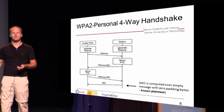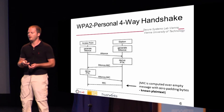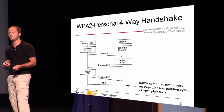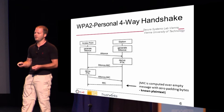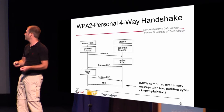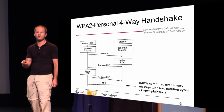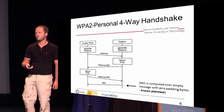The station also sends its nonce, and this time it already includes a message integrity code. At this point, the access point can do the same — it returns a message with its own nonce but also with a message integrity code. If everything was fine, the station returns an empty message but with a message integrity code. An important thing here is that we actually know the content of this message: it's empty, it uses zero padding bytes. So we can later use that to determine if a password guess was correct.